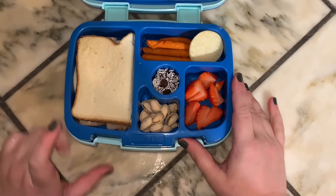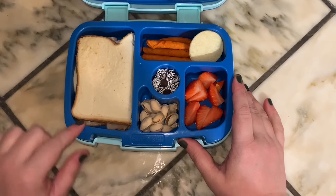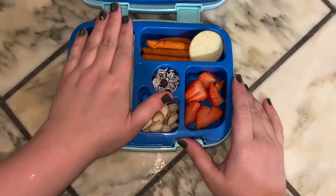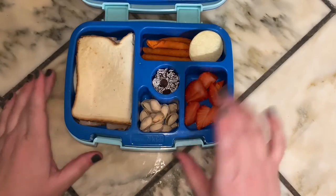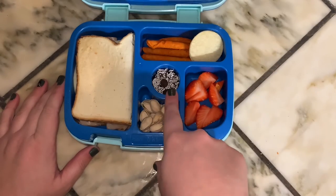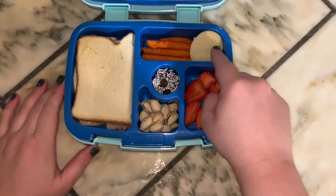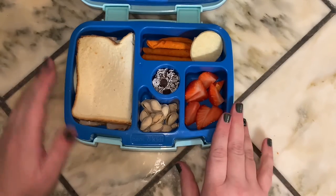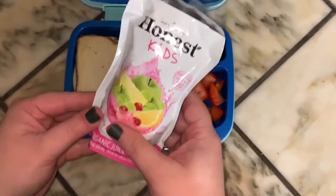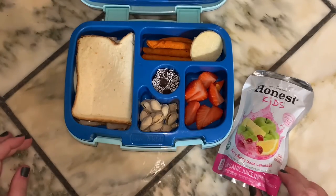So for Friday's lunch, she is having a turkey and provolone cheese sandwich — let's not tell her that it's turkey and not ham, because she won't ever know the difference. Pistachios, some strawberries, snow caps for dessert, a couple of Takis, and a few of these salt and vinegar rice chips. And then to drink, she is taking an Honest Kids Berry Berry Good Lemonade.